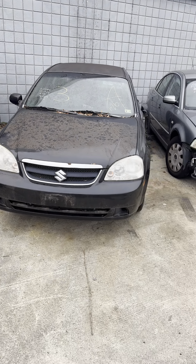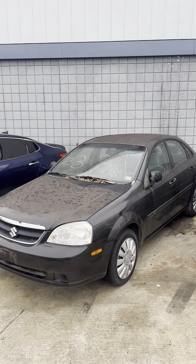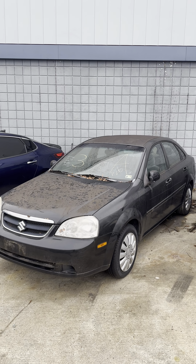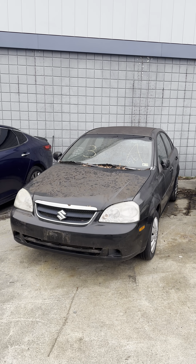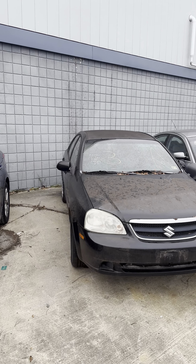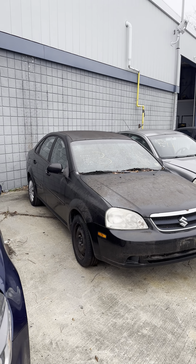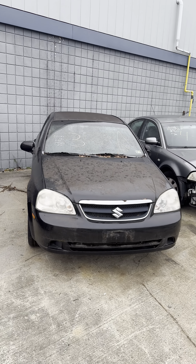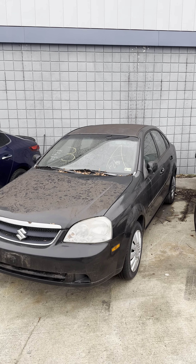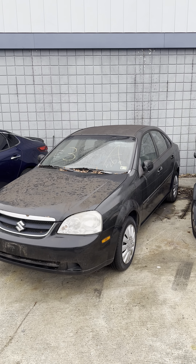When you come look at these vehicles, you're more than welcome to go inside and underneath. However, you are not allowed to remove anything. If you're caught removing anything from the vehicles, you will be escorted off the premises and will not be allowed to bid at any future auction. Please have respect for yourself, for everything else, and just follow the rules.